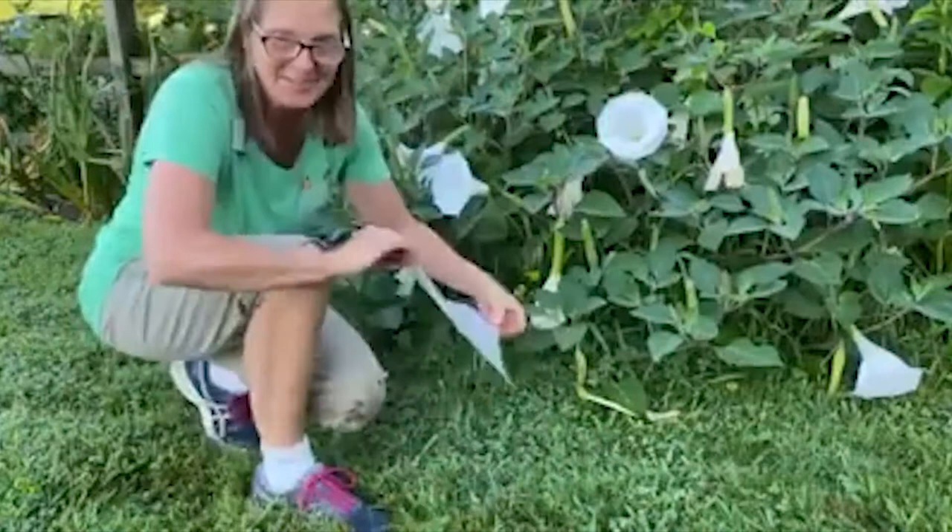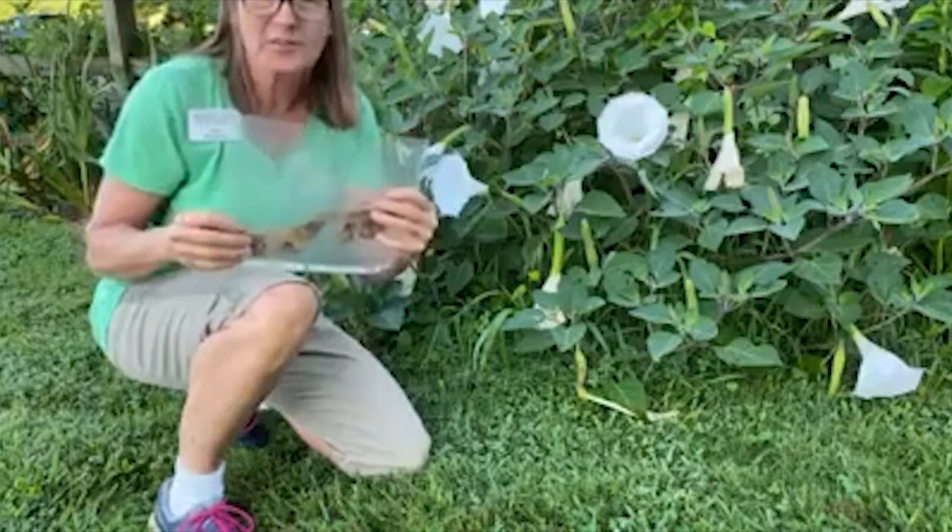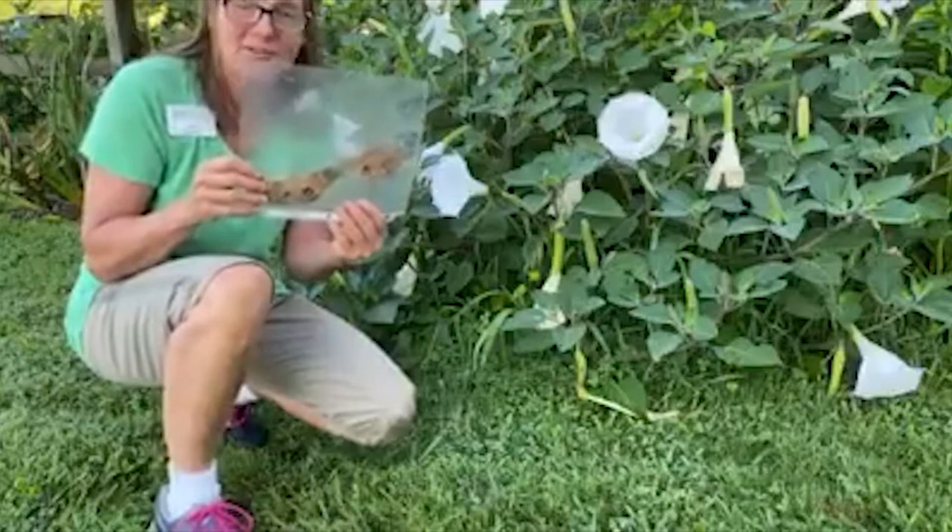Hey, Master Gardeners. I was out at the security lights again today and I found a couple different silk moths. We've looked at some of these silk moths before. They're in that same Saturniidae family of moths, and I've got both males and females here. I want to show the antennae to you so you can tell males from females.